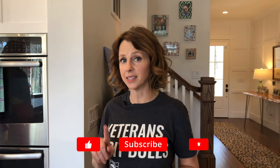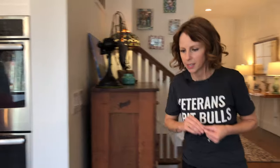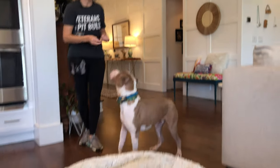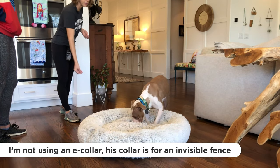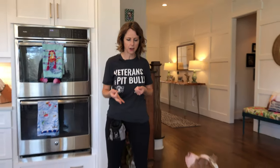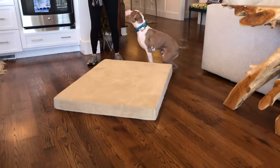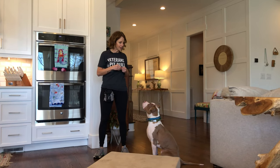The next step is association — I'm going to associate this mat with good things, with positive things. This is especially helpful if your dog has never seen the item you're using to teach place. In the association process, we went ahead and switched out the bed to one with a flat surface, so it's going to be a little bit easier for George to see the treats, get the treats, and stay focused on the task at hand.